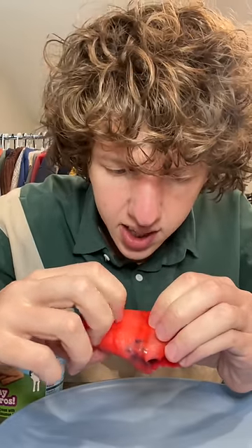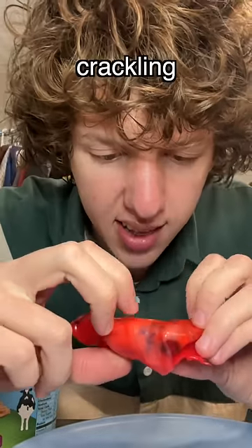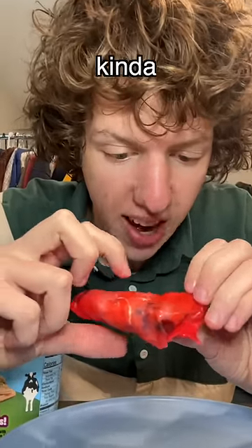Oh my gosh, what the heck? Why is it cracked in, like, glass? Okay, the ice cream just kind of turned it stale.